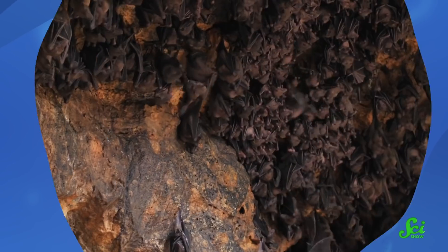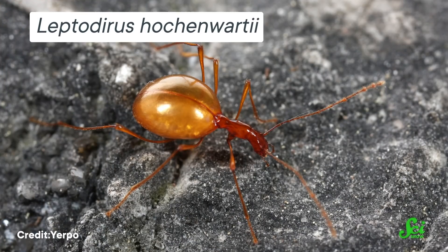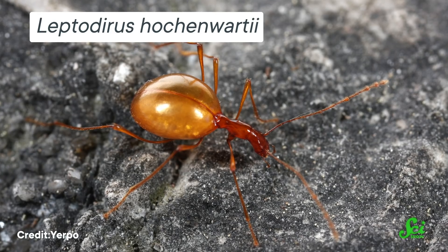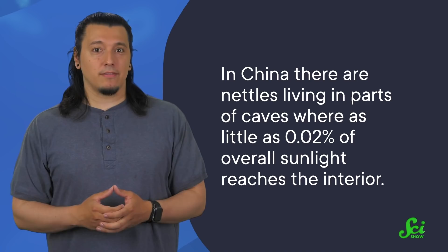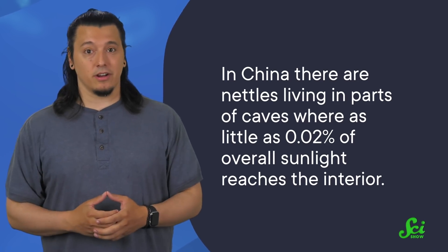It also helps that there isn't much life there to disturb things. Certain animals can get by if they rely on senses other than vision — many bats use echolocation to get to and from their roosts, and there are also cave-dwelling insects and arachnids that have extra-long antennae for feeling their way around. But there generally aren't plants, because plants absolutely need light. Not always a lot — in China, there are nettles living in parts of caves where as little as 0.02% of overall sunlight reaches the interior. But you won't find plants in areas of complete darkness.